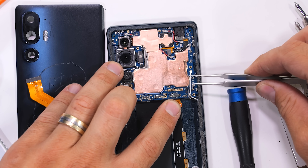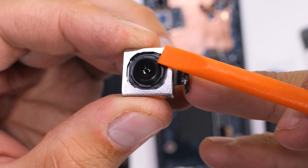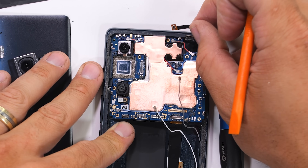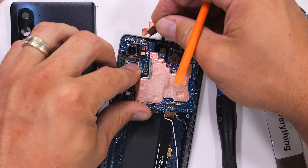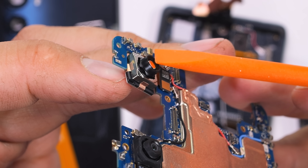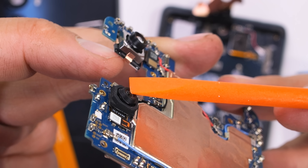I'll remove a few more wire cables and snag the main 50 megapixel camera — you can see quite a bit of OIS as the lens moves around. I'll unplug and move aside the headphone jack and the motherboard can come free from the phone. The 50 megapixel 2x telephoto lens does not have any OIS, just focusing. And the lower 8 megapixel wide angle depth camera also does not have any optical image stabilization.